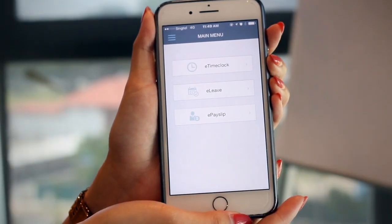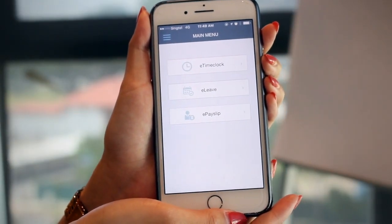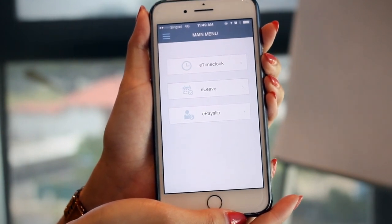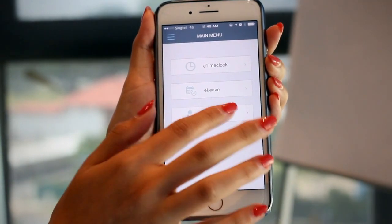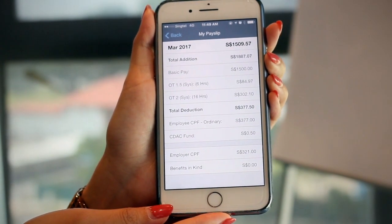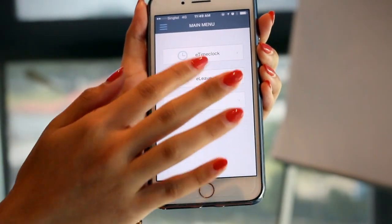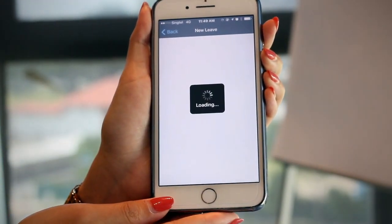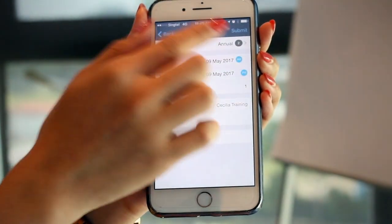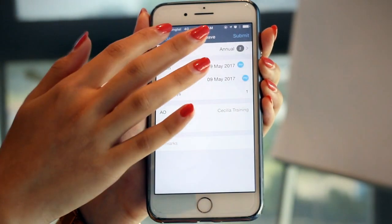Just Looking HR is actually fully mobile enabled, which means that all applications are enabled on our mobile app. For employees, this means they can check their payslips wherever they are, so they don't have to go through HR to ask for their payslip. They can also apply for leave anywhere — whether they're at home or traveling — and they can check their leave balances on the mobile application.